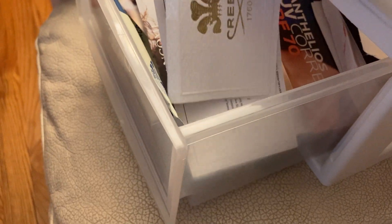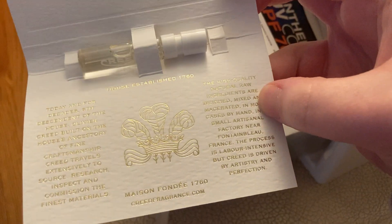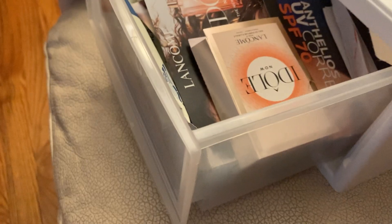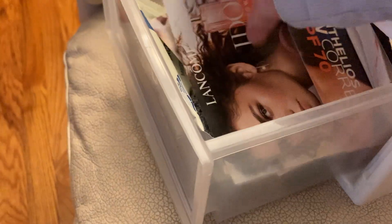We also got another perfume sample. This is from Creed, and this is the Carmina perfume. This is the card that came with it. And then we also got another Idol Now from Lancome, and this came individually on its own. This is the card that it came with.